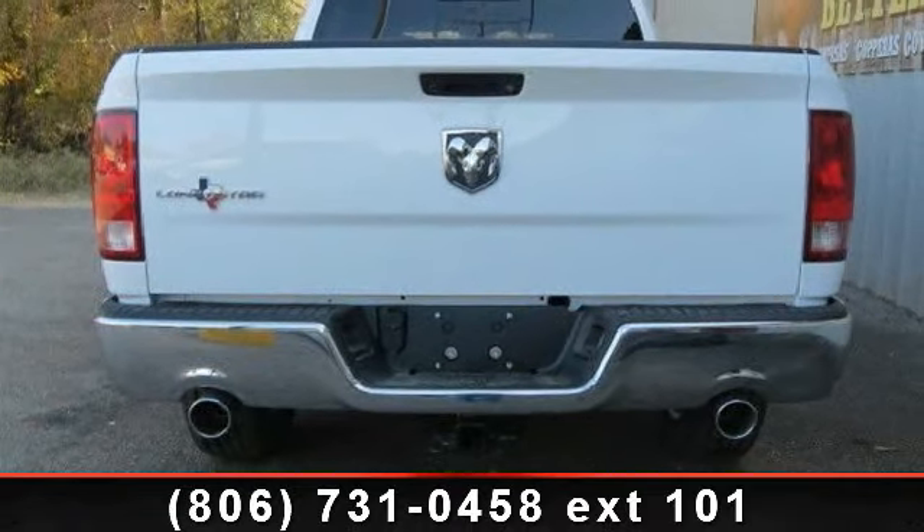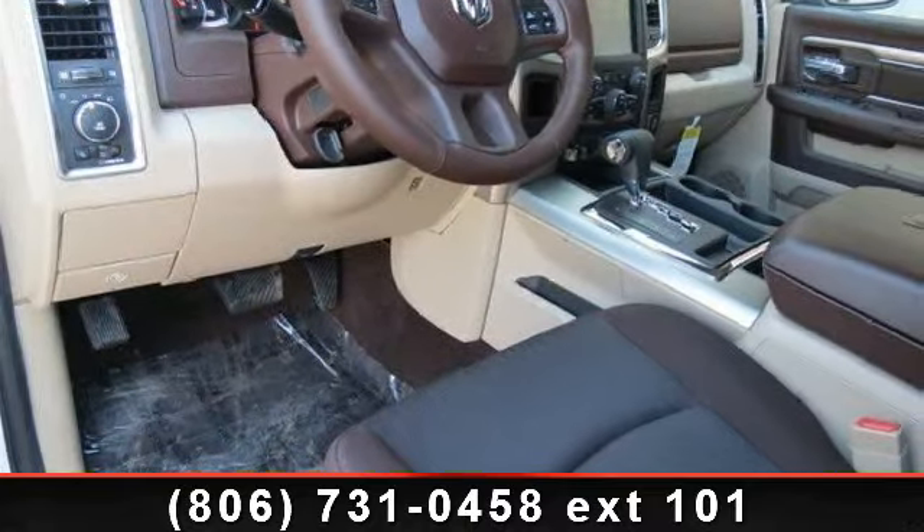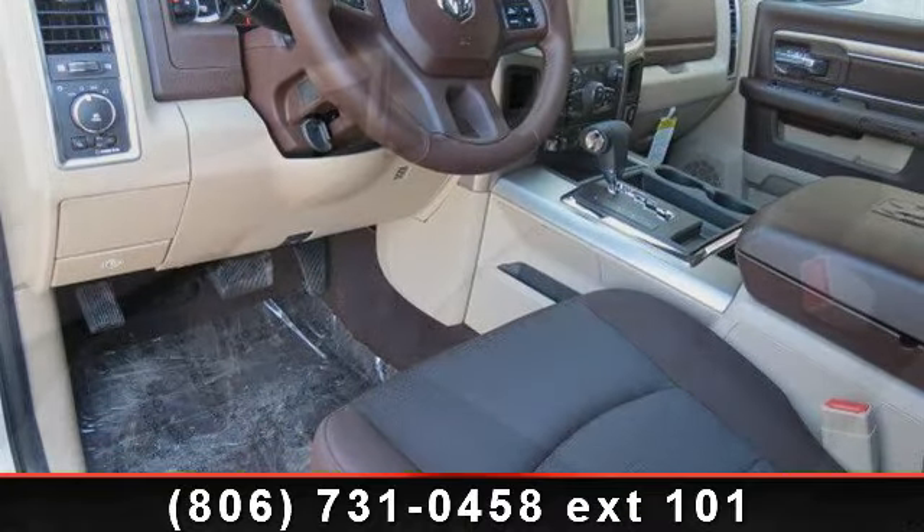AC, keyless entry, automatic headlights, trip computer, 4-wheel disc brakes, ABS, rear-wheel drive, and AM FM stereo.